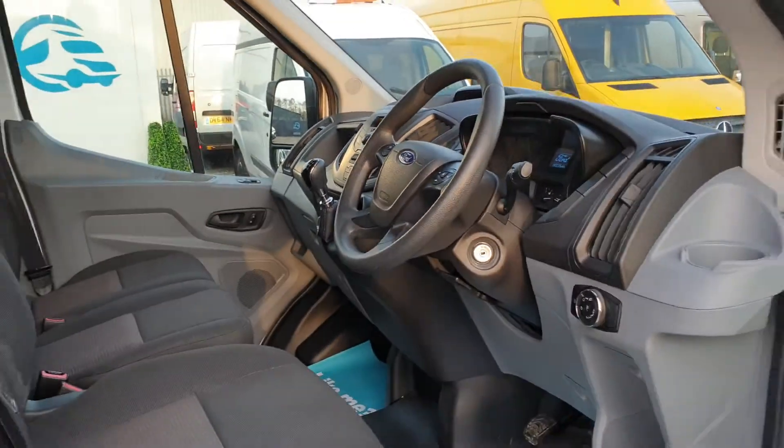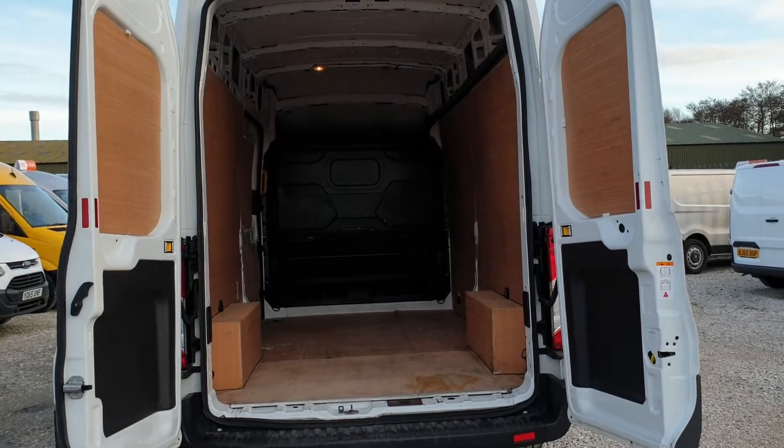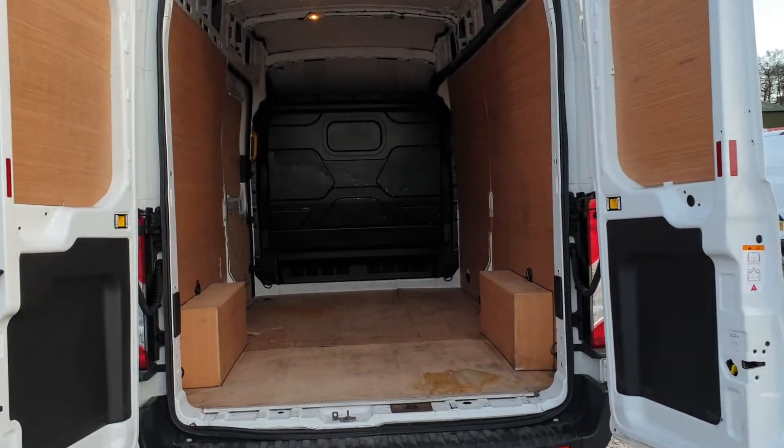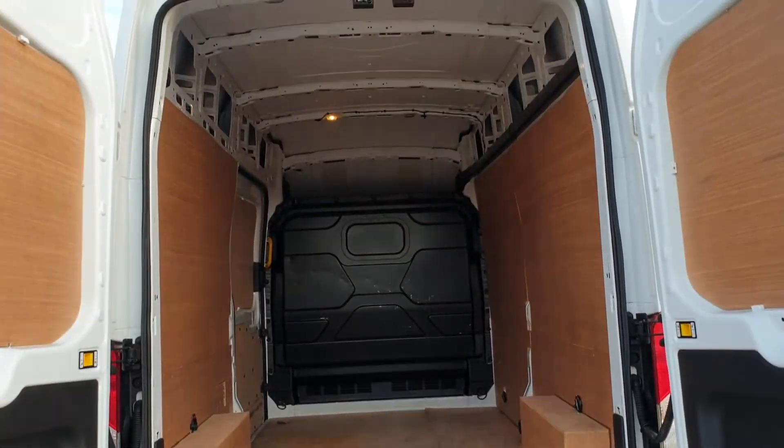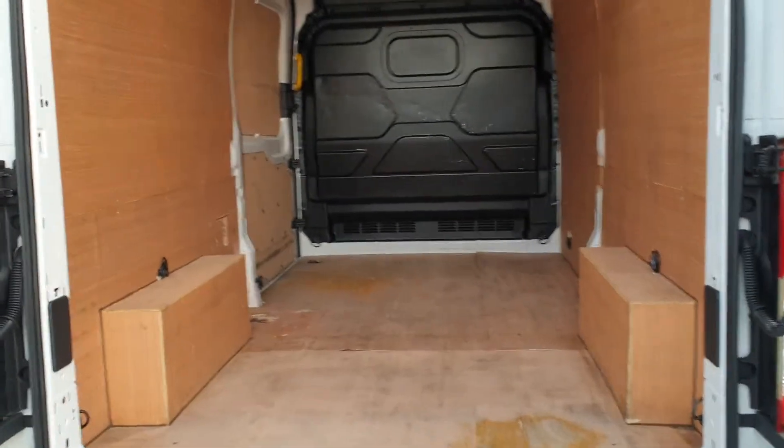Moving on to the rear — this is what this vehicle is all about. Very big, very clean, tidy load space. L3 H3, ply lined with a factory fitted bulkhead too.